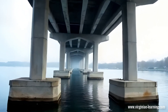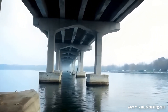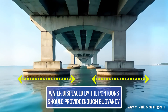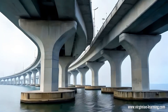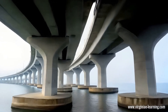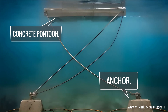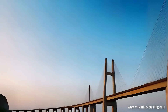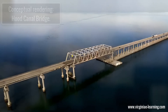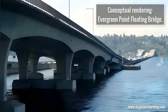Designing a floating bridge involves several key considerations. Engineers must carefully calculate the size and shape of the pontoons to ensure they provide enough buoyancy. The weight distribution across the bridge must be balanced to prevent tipping, and an effective mooring system is essential to keep the bridge in place despite environmental forces. Some of the most famous floating bridges in the United States include the Hood Canal Bridge and the Evergreen Point Floating Bridge in Washington.